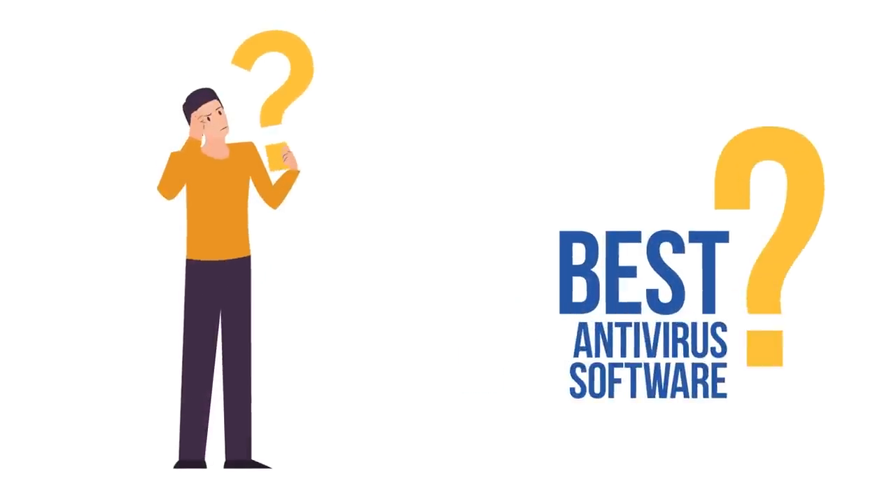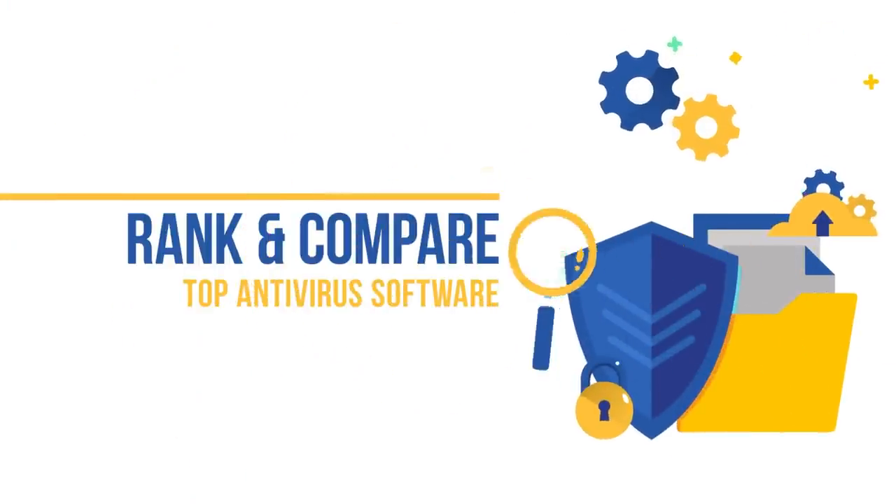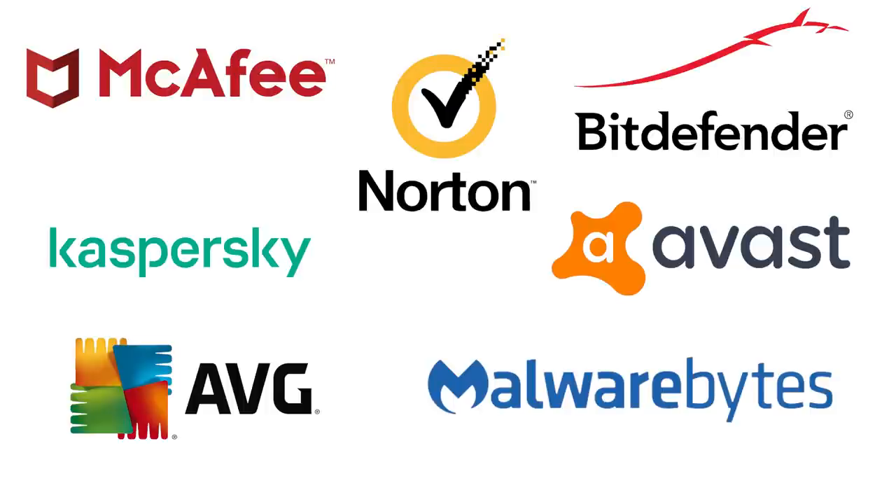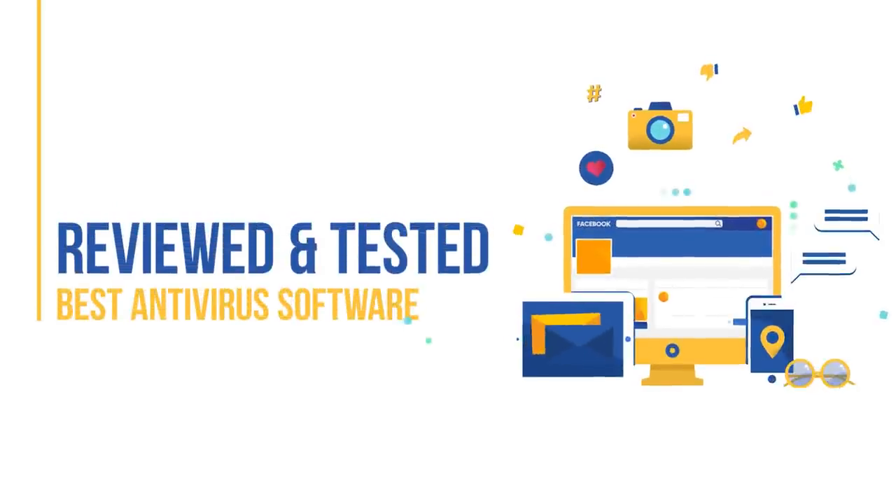If you're wondering what's the best antivirus software these days, you've come to the right place. In this video, we will rank and compare all the top antivirus software out there, including McAfee, Norton, Bitdefender, Kaspersky, Avast, AVG, and Malwarebytes. During the past few months, the CyberLab team has comprehensively reviewed and tested all the best antivirus software available on the market, so you can easily and confidently choose the best software to protect yourself and your family.